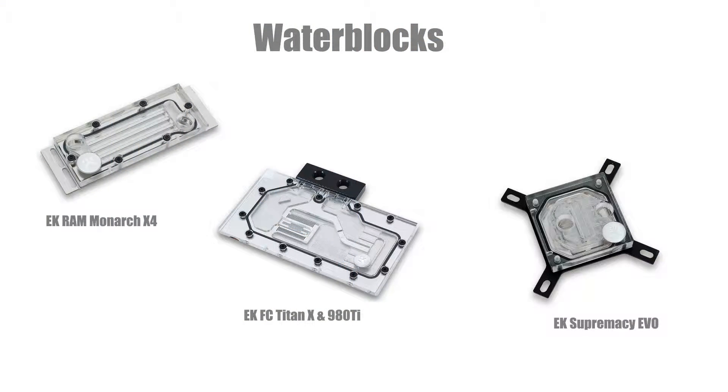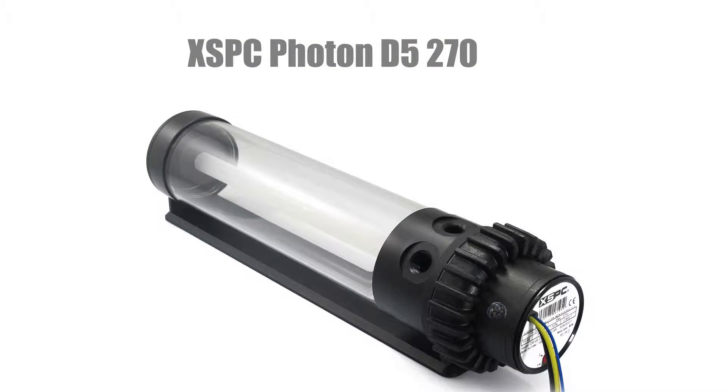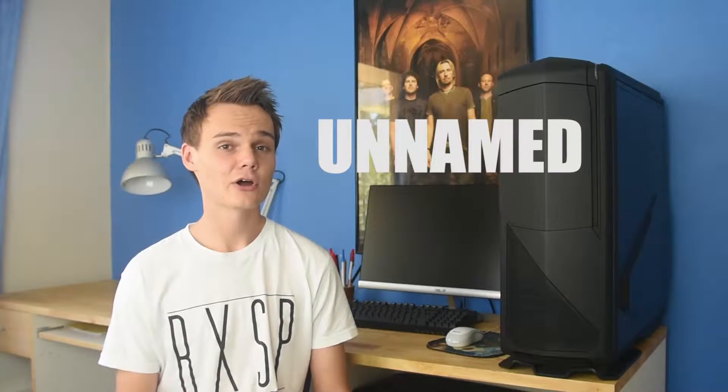Now for all the cooling components. For water blocks we've gone with EK and we have three different types of blocks here. We have four EK FC Titan X and 980Ti water blocks in Plexi and Nickel. We have an EK Supremacy EVO in Plexi and Nickel. We have two EK Ram Monarch modules in the X4 configuration for our RAM, also in Plexi and Nickel, and these cost $773. For our pump and reservoir combo we have an XSPC Photon D5 270. This includes a 12V D5 pump, made from an unknown metal, acetyl and glass, with G¼ inch threads. It only costs $189.